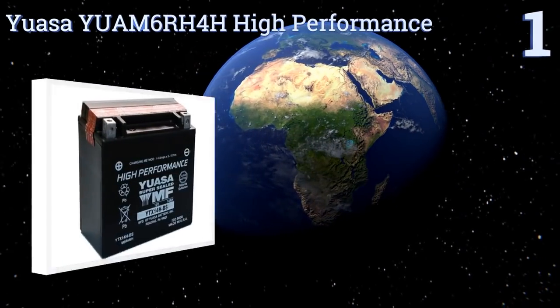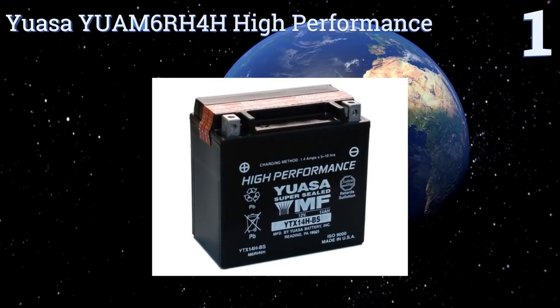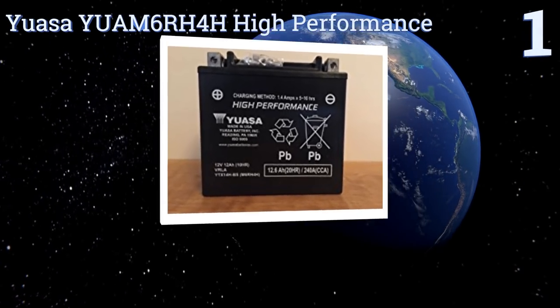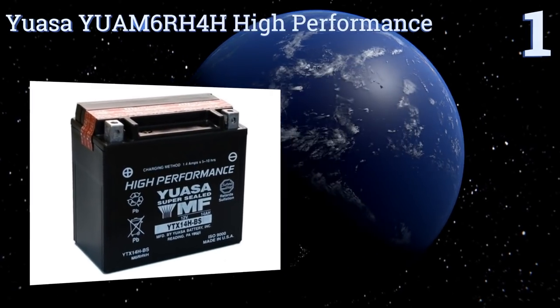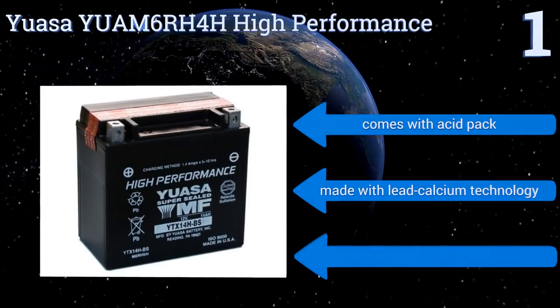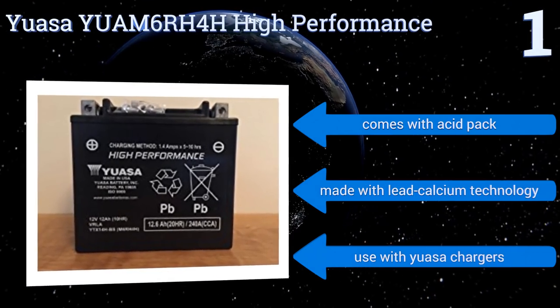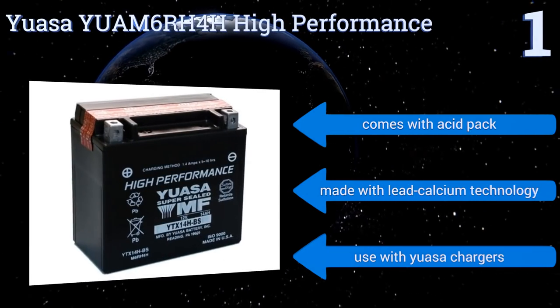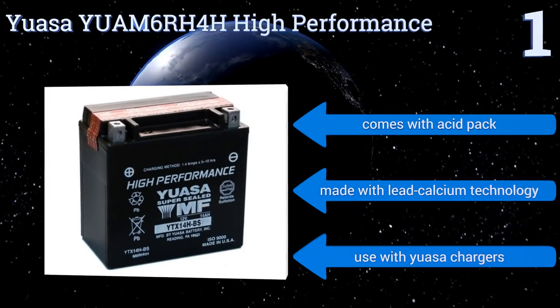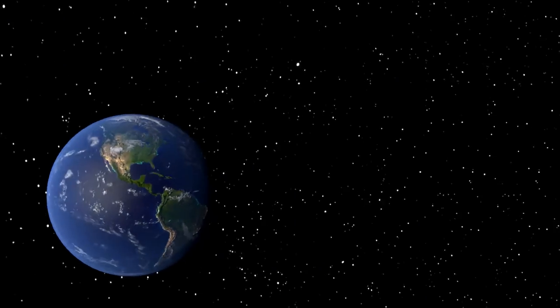Coming in at number 1 on our list, offering more cranking power than the company's other models, the UASA YU AM6 RH4H High Performance is equipped to run even the most powerful motors. You don't have to worry about needing a new one anytime soon, as it's meant to last between six and eight years. It comes with an acid pack and is made with lead calcium technology. It can be used with UASA chargers.